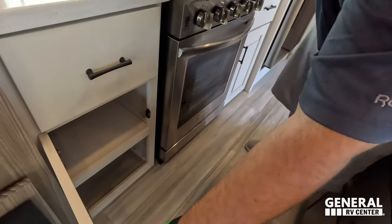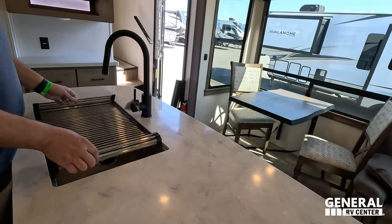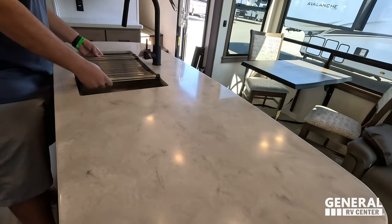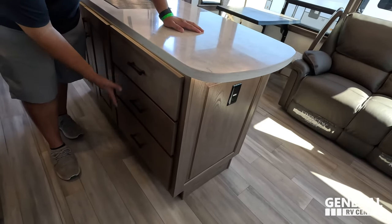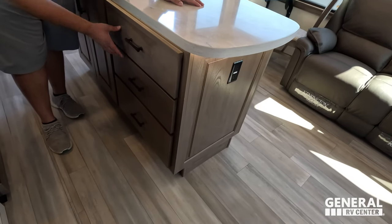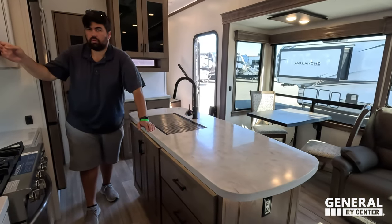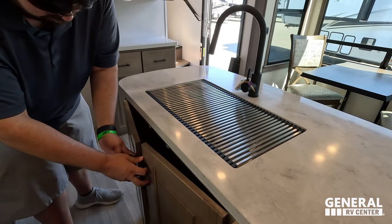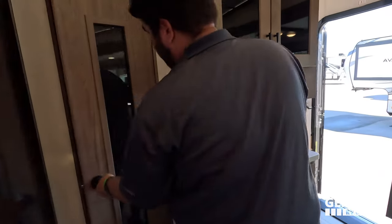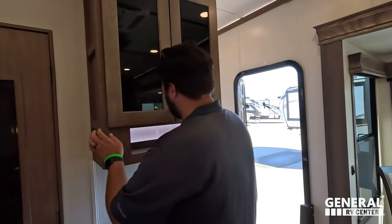More drawers and storage here. Over here on this island — a huge island for being under 35 feet. Nice extension faucet, single bowl sink, and still tons of countertop space to cook on — all solid surface. These drawers can be removed and you can install a dishwasher; you'd probably only lose the bottom two drawers. They've removed the soft-closed drawers — now it's soft-close doors but not drawers. Nice big pantry here: I like how it's wide rather than deep.